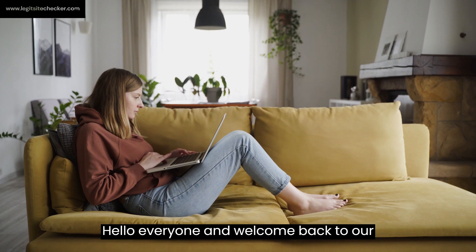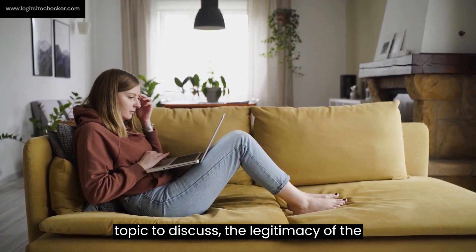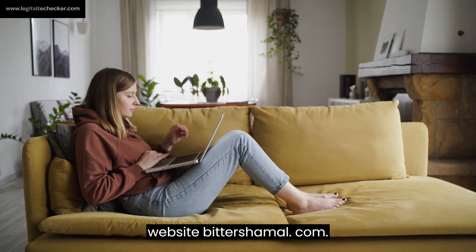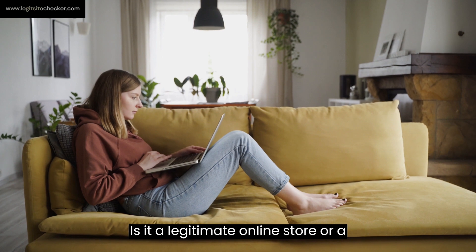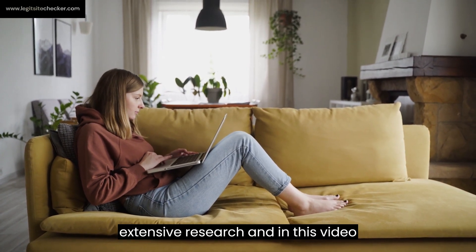Hello everyone, and welcome back to our channel. Today, we have an important topic to discuss: the legitimacy of the website bittershemol.com. Is it a legitimate online store or a potential scam? We've done some extensive research, and in this video, we'll reveal the truth behind bittershemol.com.